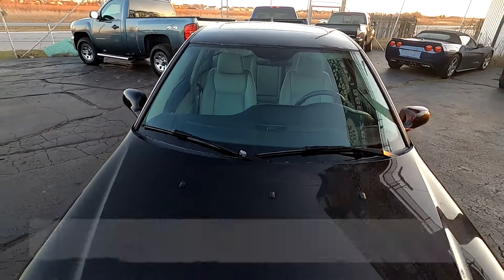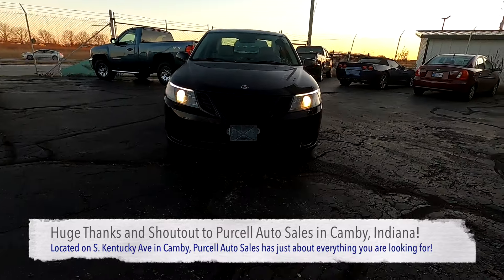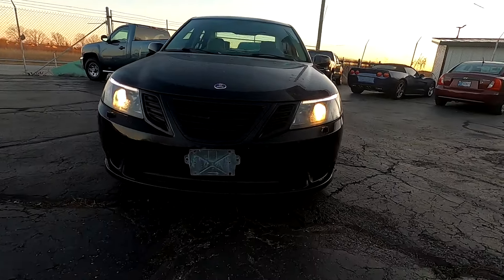First and foremost, a huge thanks and shout out to Purcell Auto Sales in Cambie, Indiana for allowing me to come out and film this really nice Saab 9.3.